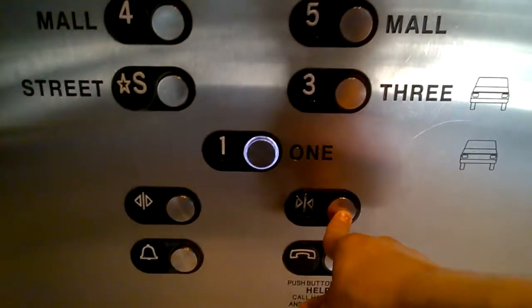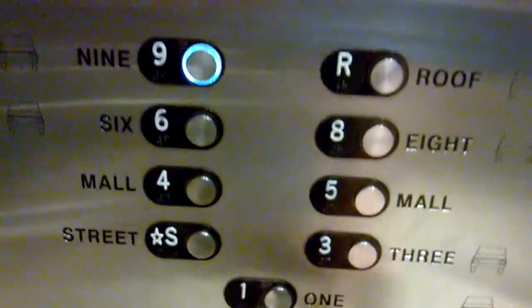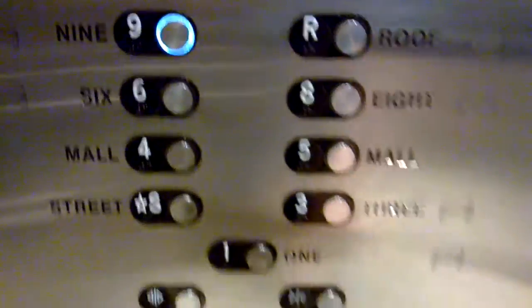Looks like it's this one. Let's wait for that door to close. 6,000 pound capacity — I kind of screwed that up. Let's go down now. Now we can't get up to the roof, but we can get up to nine. There's the parking deck right there.